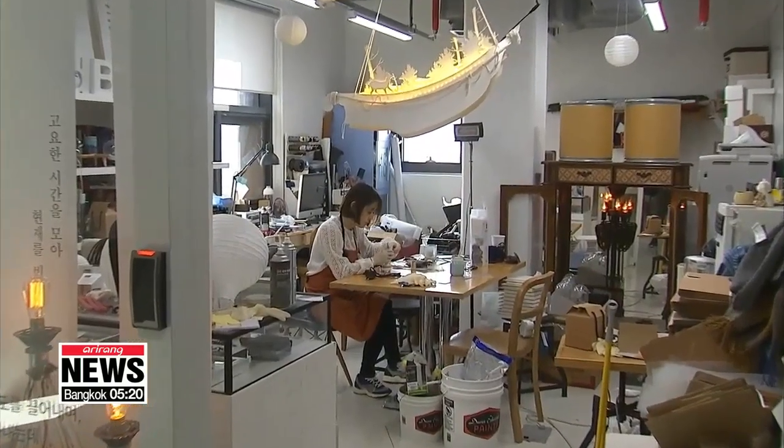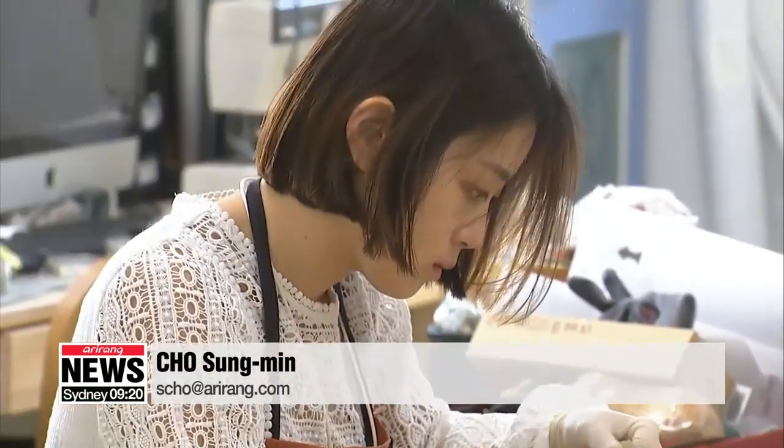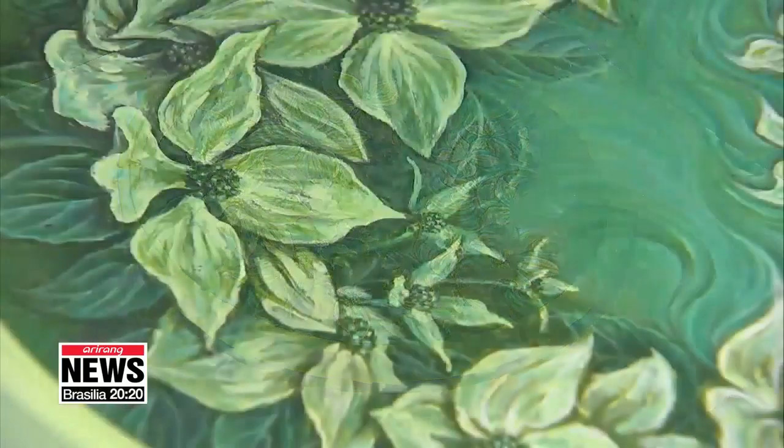Industry experts say upcycling could become more than just an art trend in Korea because it conveys the message that anyone can be an artist, and it's also a good way of preserving the environment.